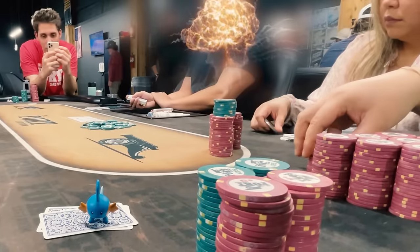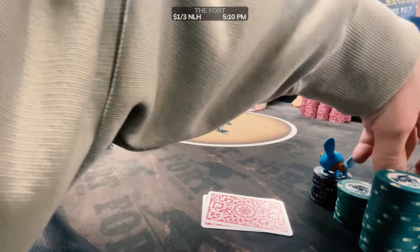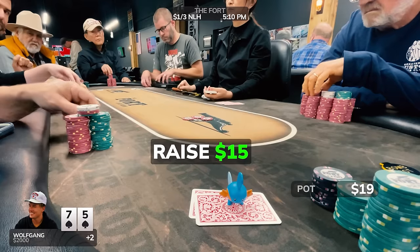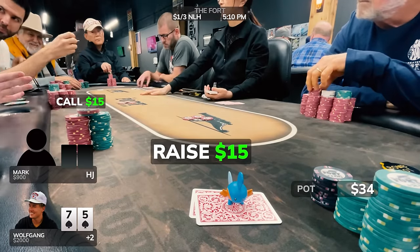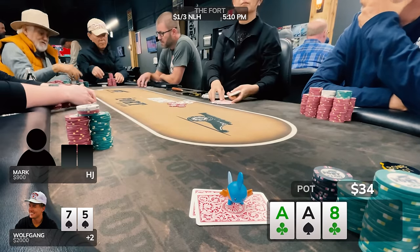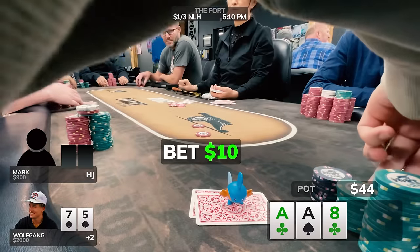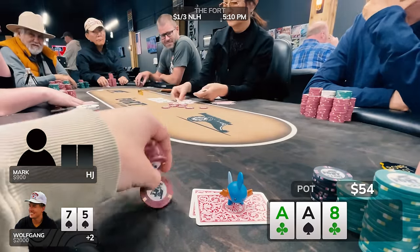We arrive at the card room where I find my seat, buy in for $2,000, and immediately raise 5-7 of spades from the plus-2 position, making it $15 to go. We get action from the hijack — his name is Mark, a vlog watcher here from Fort Worth — and we see a flop which comes ace-ace-8. This board crushes our pre-flop raising range, so I bet really small for $10. Mark wants to make the vlog and puts in the call.